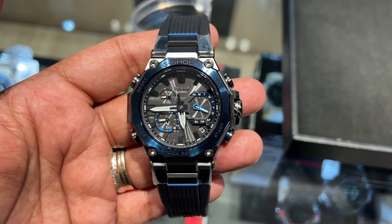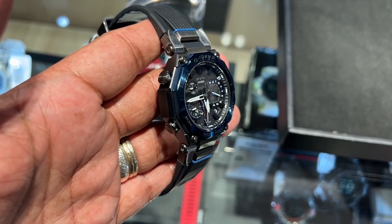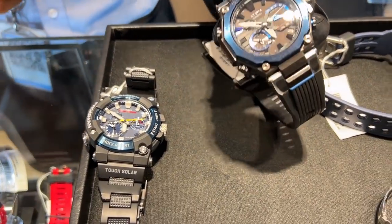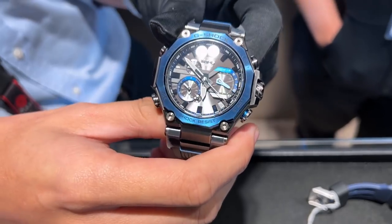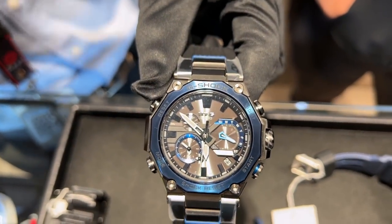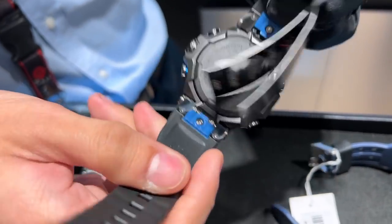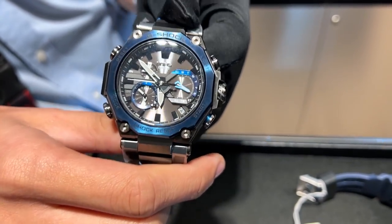Before we went to dinner, we dropped by Tokyo, which is my favorite watch shop at the Podium. We found two super stunning G-Shocks and had a chat with Darwin and Daisy who run the store. They showcased a new MTG G-Shock release — very expensive — featuring a black and midnight blue combination, super crystal scratch-proof glass, a carbon monocoque back case, bluetooth, and solar power.